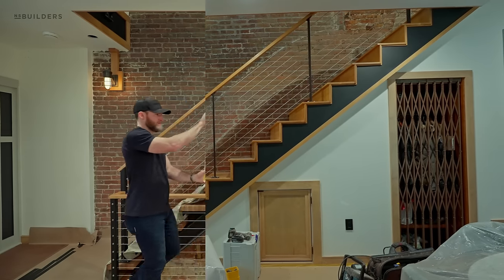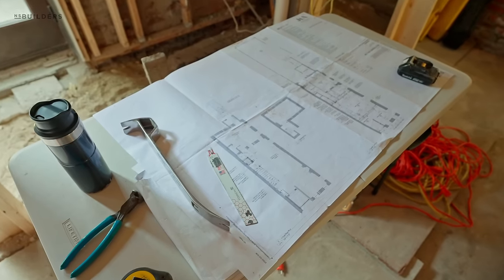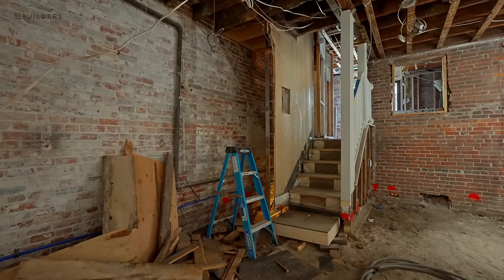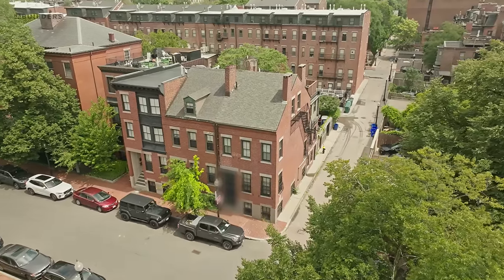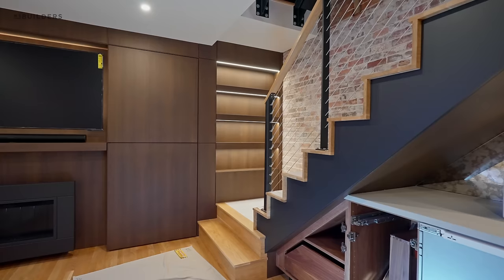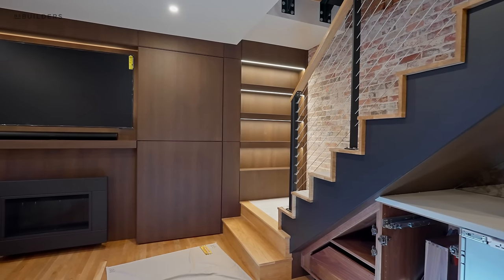We're at a project that we've been working on for a few months now. This was a two-family brownstone and we've actually permitted it to combine it into a single family. We're working with JTA, Joe the Architect, as well as the homeowners to combine the upper unit with the lower unit. I'm actually standing on the first floor of the original second unit, and behind me is a staircase that leads down into what was once a separate unit.